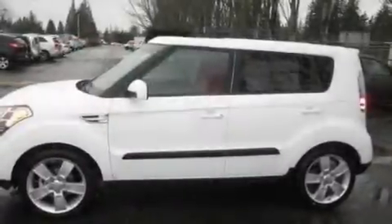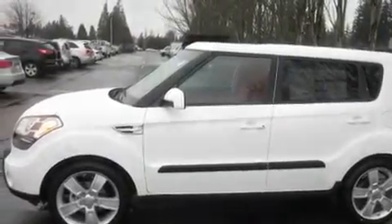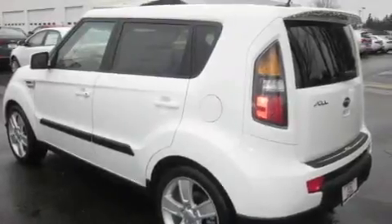This is a brand-new 2010 Kia Soul — space, utility, and fun in one unique package. It features a 2.0-liter four-cylinder engine and an automatic transmission.